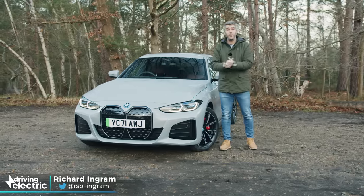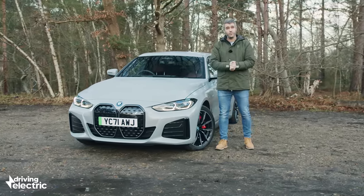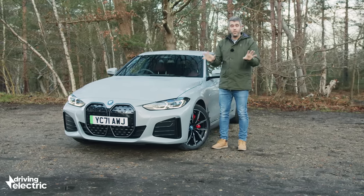The BMW 3 Series is one of the most popular cars in the country. In fact, it was the most popular plug-in hybrid of 2021. It's easy to see why — they're great to drive, with fancy interior tech and a lovely quality cabin.